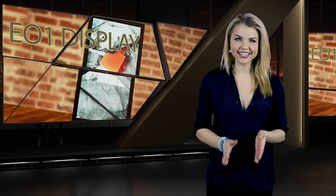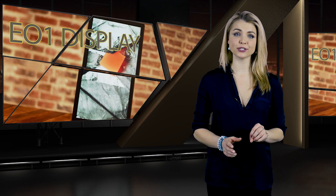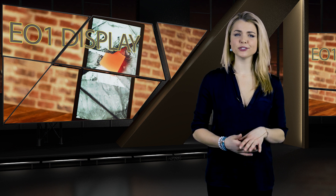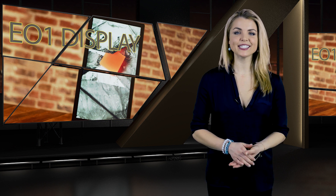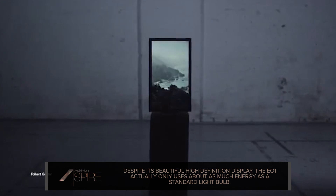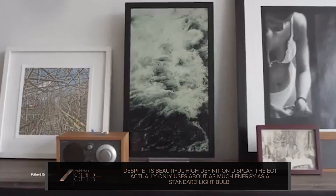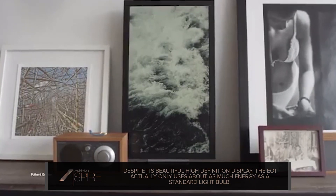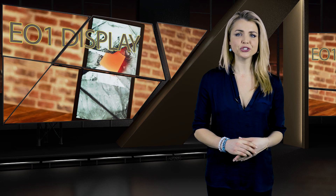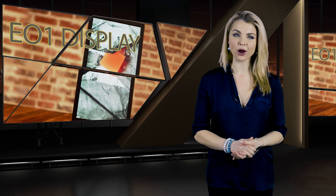Let's do a complete 180 and go from talking about an incredibly versatile projector designed to do everything, to a modern piece of wall art that's designed to do one thing and one thing only — display the artwork you love in a beautiful, non-intrusive way. The Electric Objects E01 puts your favorite pieces of art in a beautiful, high-definition frame equipped with anti-glare technology, a matte finish, and a 50 million to 1 contrast ratio, which should make your images pop without overpowering the room it's in.